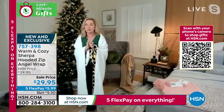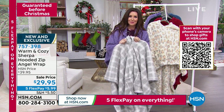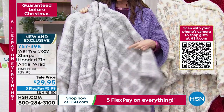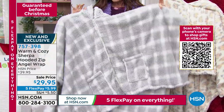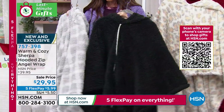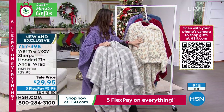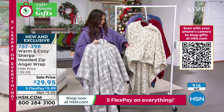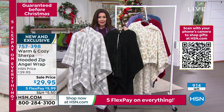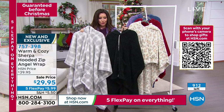Angel wraps are great for people in assisted living or with dexterity issues because you don't have to worry about a sleeve — you can just throw them on. It is by far our most luxurious angel wrap we've ever done. This gray window pane is getting very limited — we've got fewer than 80 left. We've only got about 50 left in the black. These will all sell out in the next few minutes. We also have the neutral leopard, which is also very limited — fewer than 100. So if you want these right now, go to hsn.com and type in 757398.